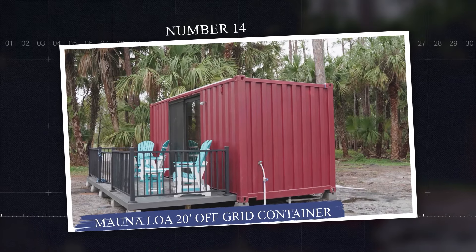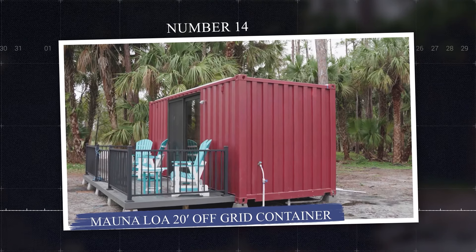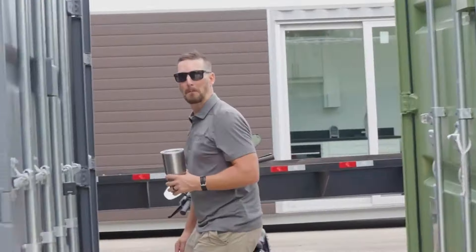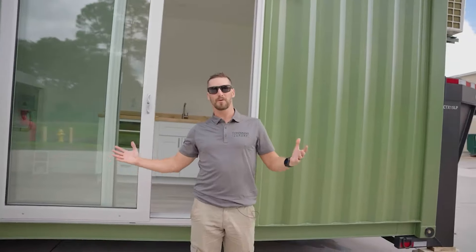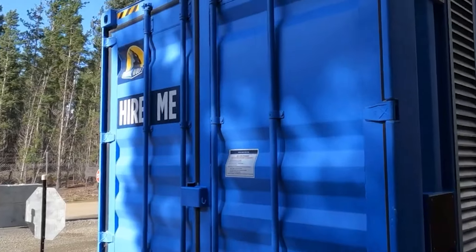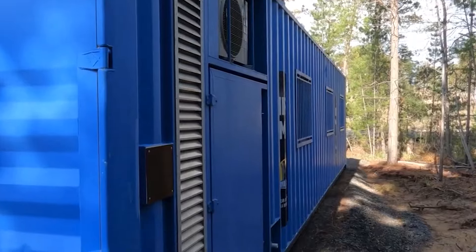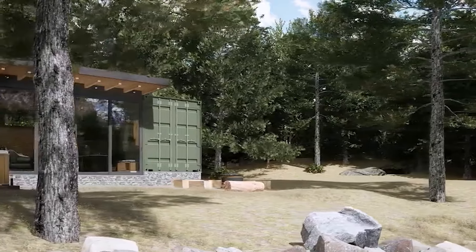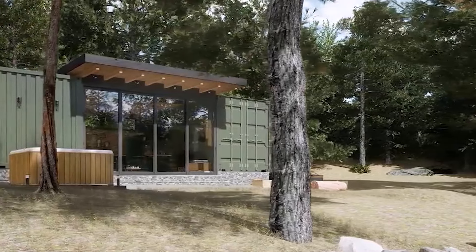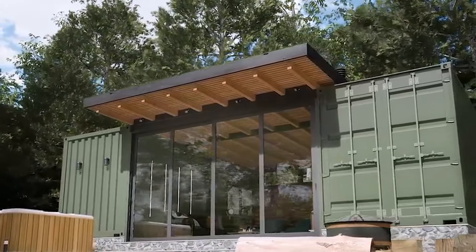Number 14: Mauna Loa 20-Foot Off-Grid Container Home with Solar Panels, USA. The Mauna Loa 20-foot shipping container home is an off-grid solar-powered home built from a high-cube container, designed to meet strict U.S. building codes, including hurricane resistance up to 188 miles per hour. Manufactured in southern Florida, it offers over 9-foot ceilings, premium U.S.-sourced materials, waterproof plank flooring, a fully-equipped bathroom with rain shower, insulated glass, and LED lighting.